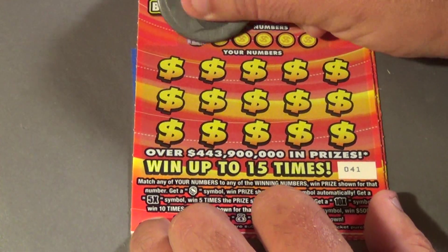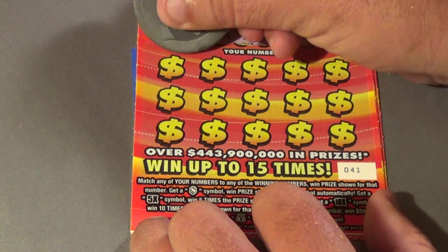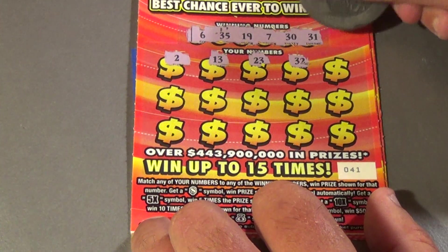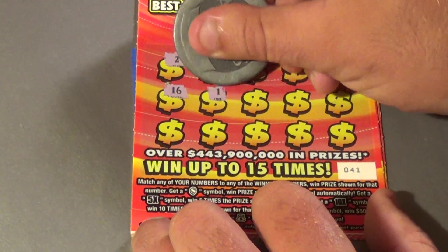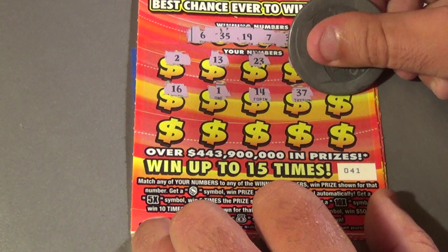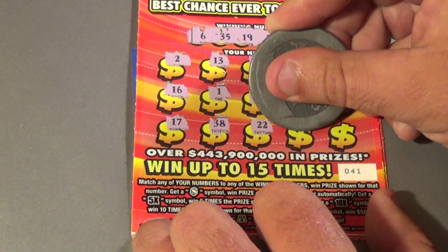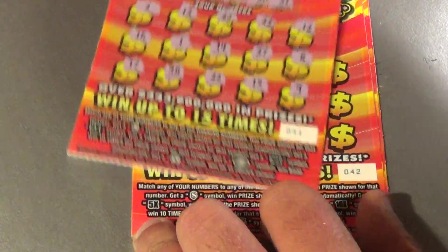Let's do better than that. Next ticket: looking for 6, 35, 19, 7, 30, and a 31. We get a 2, 13, 23, 32, 12, 16, 1, 14, 37, 8, 17, 38, 22, 15, and a 9. Loser.